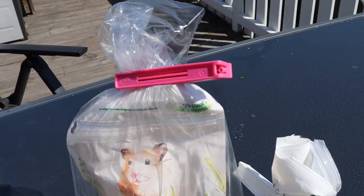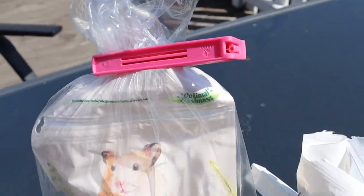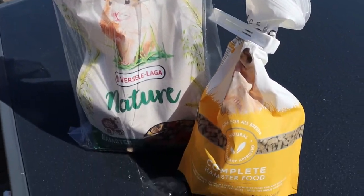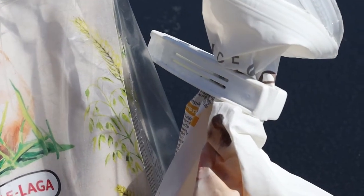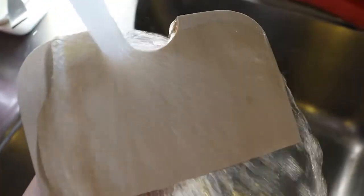The second step is to buy new hamster food with an extra airtight lid. You can also put the food in the freezer before using it.